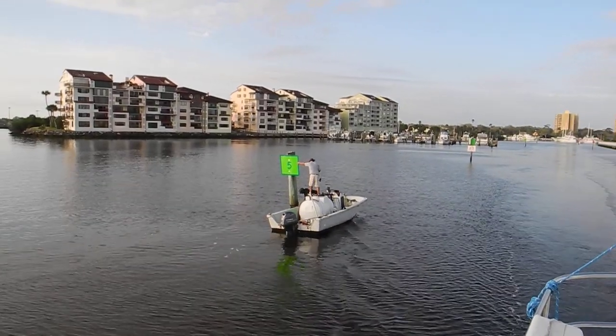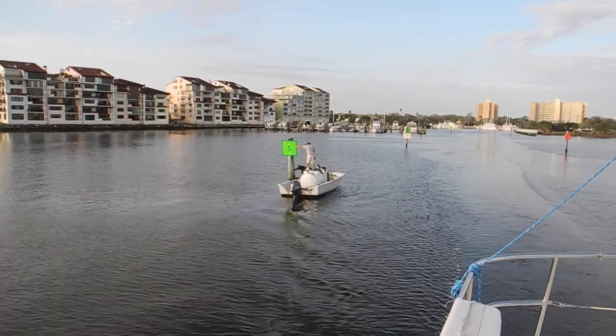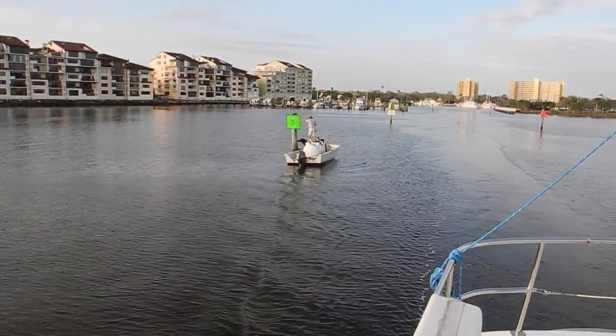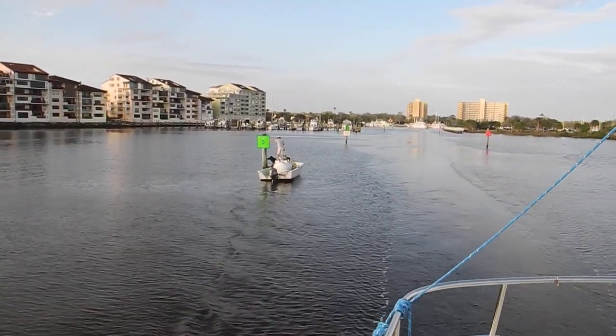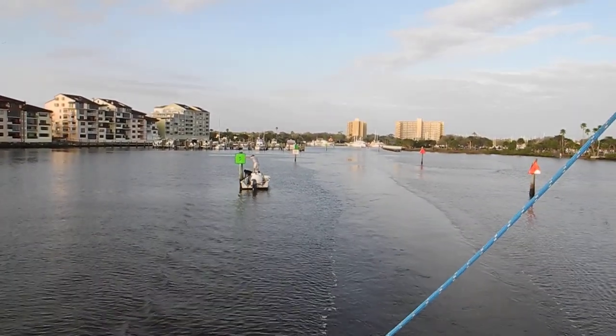He also has to put a green number five on the west side, the mainland side, which is missing. So this is a multi-function, multi-purpose pump-out boat. This is in Daytona Beach.